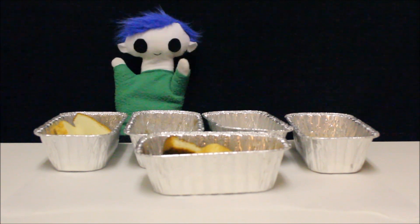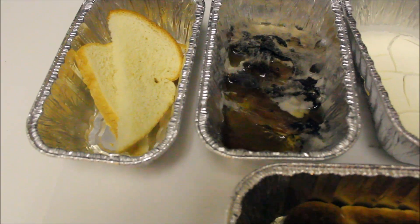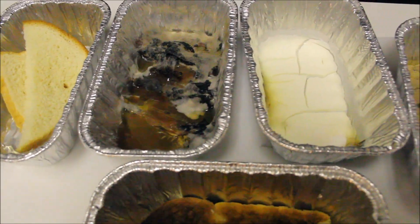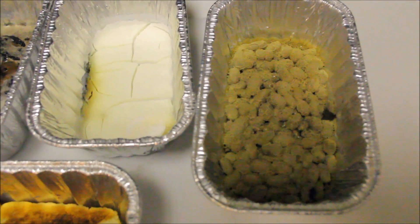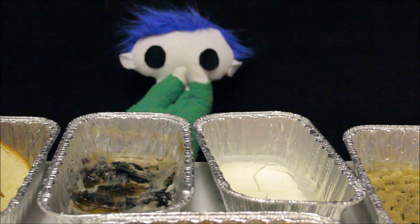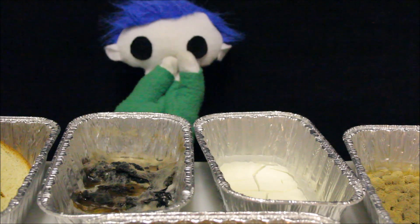Hi, Odie! What is that? Eww! It's all moldy! How did it get like that? Odie, do you want to find out how mold grows?